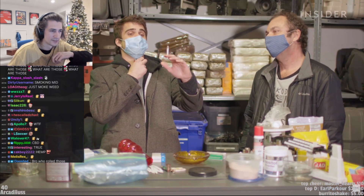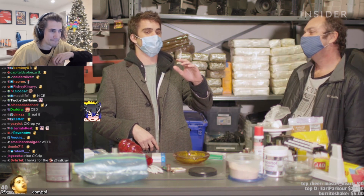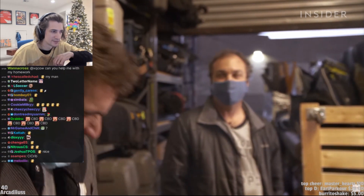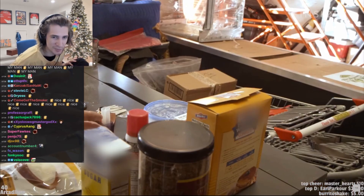I cannot say that this looks any different than the cannabis smoke that I have seen in my life. Looks like a real joint. Hits like one too. Cough, cough, cough — that's pretty harsh. It's weed without the weed!